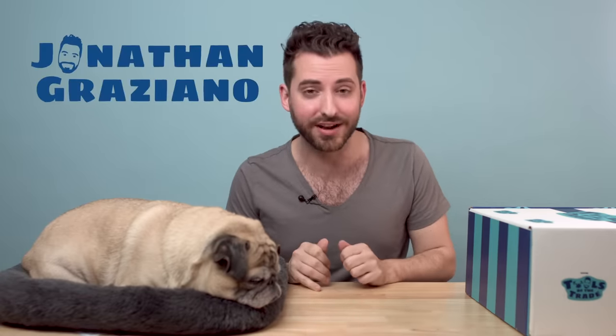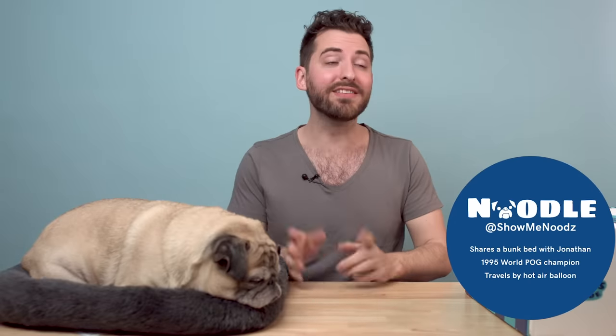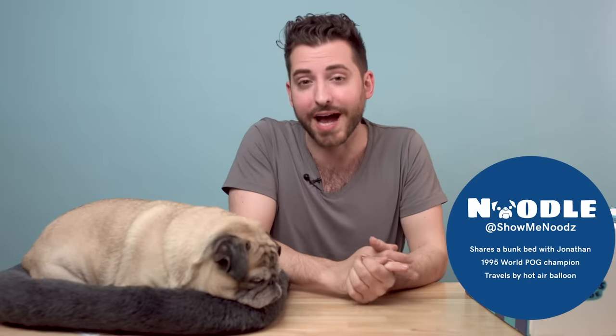Hi, everyone. Thank you so much for watching this week's episode of Tools of the Trade. My name is Jonathan, this is Noodle. This is the show where we find out what everyday items everyday entrepreneurs need to get through their day. This week we are featuring another one of the icons from our Icons of Our Tribe series, Nick Verma.